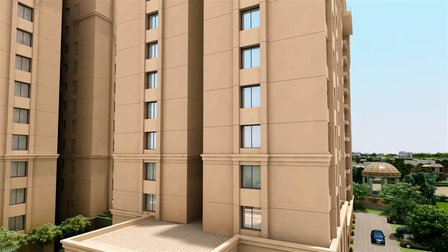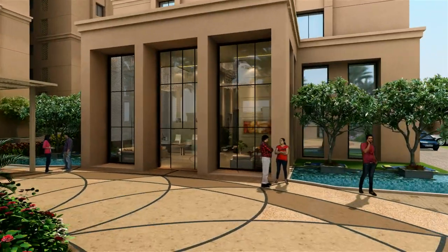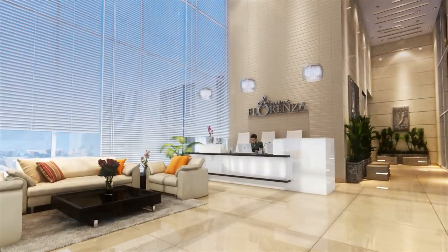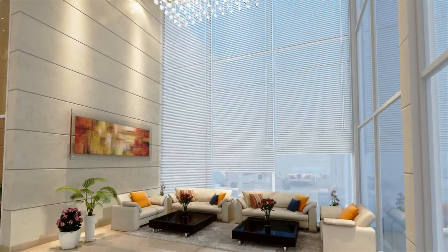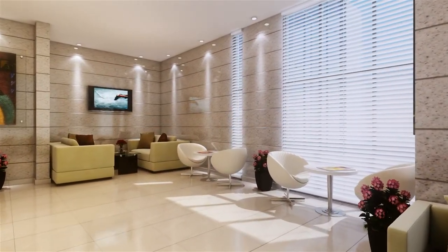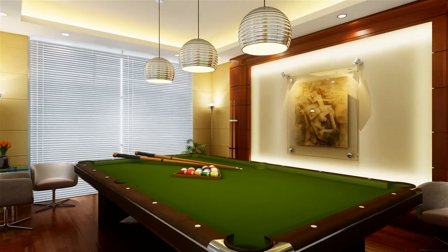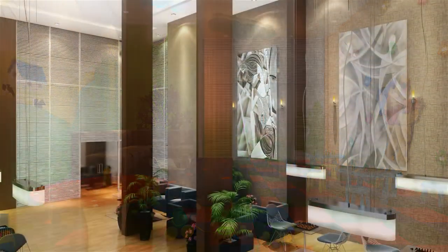Step into a whole new world of opulence with an elegantly designed reception area. Crafted surroundings welcome you to a highly sophisticated multi-purpose hall and a members' lounge. Enjoy a game of pool or billiards while your toddlers mingle with their friends in the crèche and indoor games area.